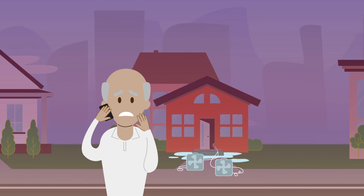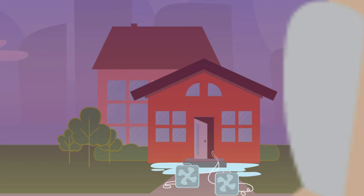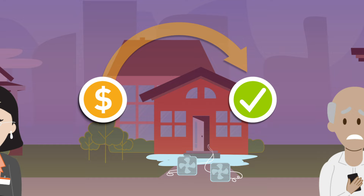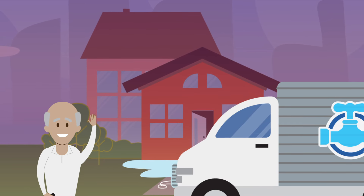Ramon, a homeowner, also needed funds quickly. When his pipes burst, Ramon's insurance company used instant payments to send him an immediate disbursement upon approval of the claim. Because he doesn't have to wait for a check from his insurer, Ramon can afford to call a plumber to begin work right away.